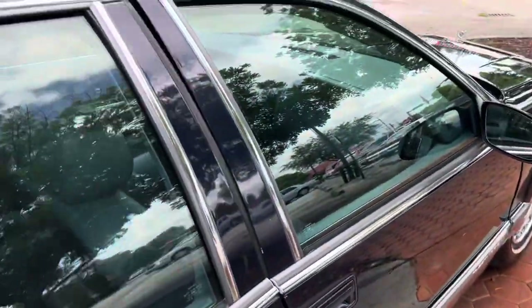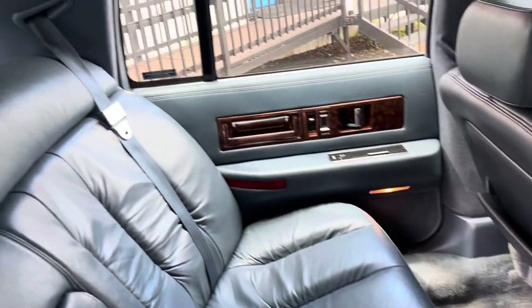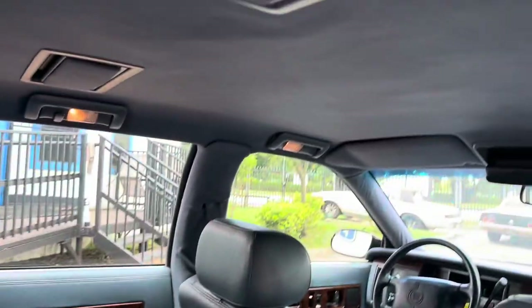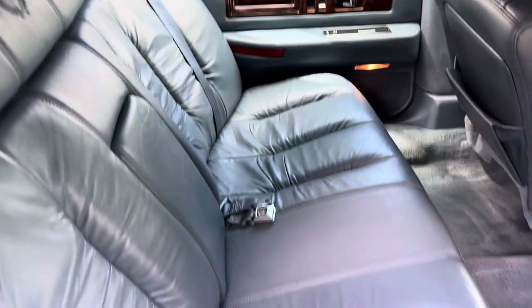All the windows work. Has the rear passenger mirrors right there — they all work, they all light up.